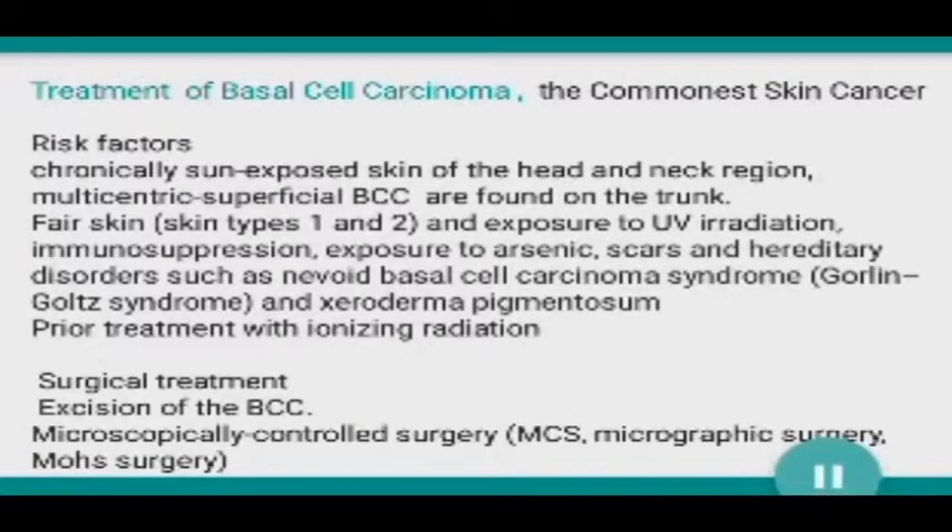Treatment of basal cell carcinoma, the commonest skin cancer. Risk factors include chronically sun-exposed skin of the head and neck region; multicentric superficial BCCs are found on the trunk. Other risk factors: fair skin types one and two, UV irradiation, immunosuppression, exposure to arsenic, scars, and hereditary disorders such as nevoid basal cell carcinoma syndrome (Gorlin-Goltz syndrome) and xeroderma pigmentosum.